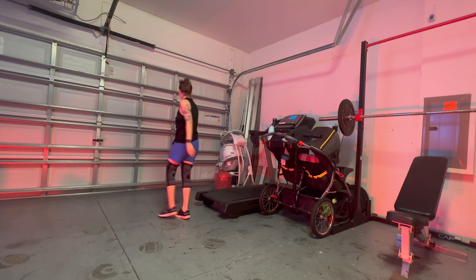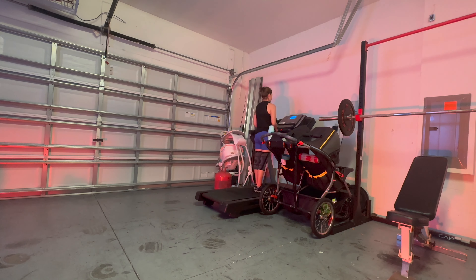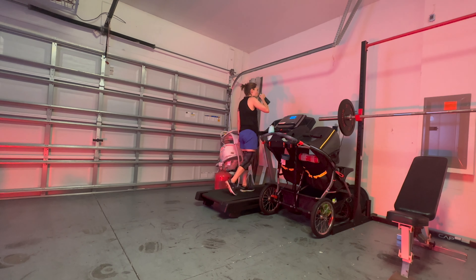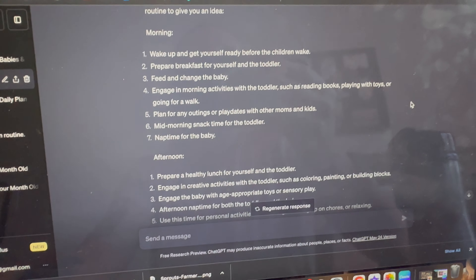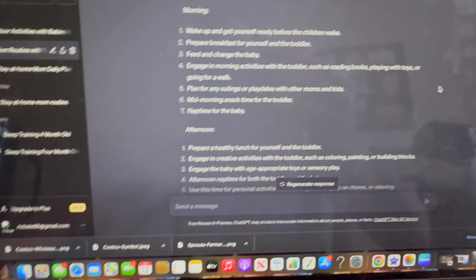Welcome to my home gym! I decided to go for a little walk to get some steps in, and Skylar is behind me playing with her toys and having a morning snack. This is what we did during Shiloh's first nap. It's almost 11 o'clock — the baby's about to wake up.